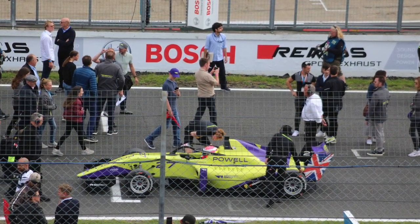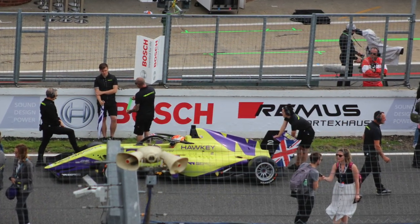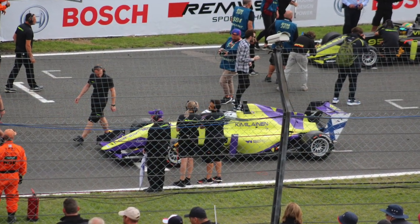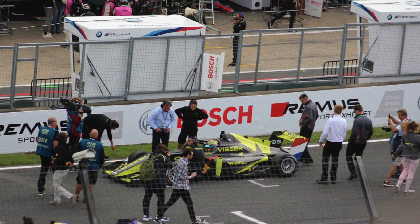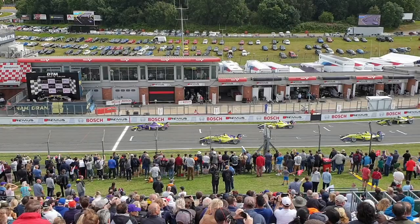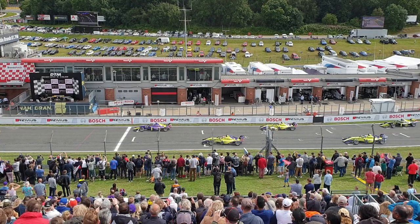Moving on to the W Series race. Chadwick on pole, Powell P2, Hawkey P3, Kimmelainen P4, and Biasca Vizza P5. Then looking back at the lead grid — this is the start of the race, and you can also see Alice Powell leading later on.